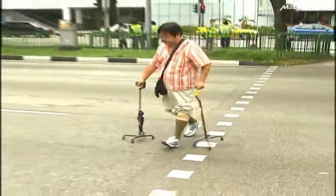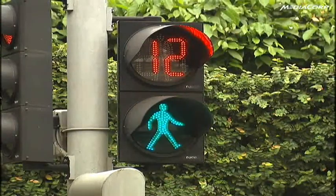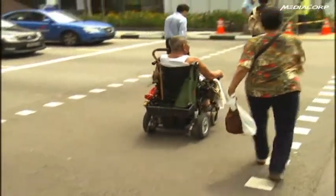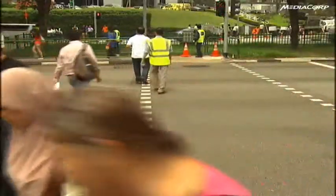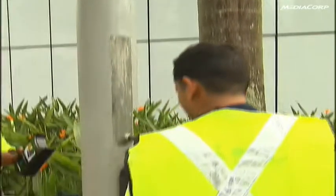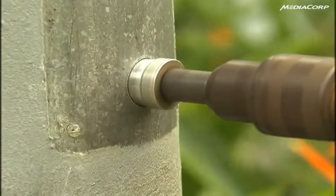Pedestrians with disabilities will hear an alert or feel a vibration when they tap their new Green Man Plus card on the reader. This lets them know that the Green Man will be extended for the next cycle. The Land Transport Authority has begun installing the card readers at 235 pedestrian crossings in 13 housing estates.